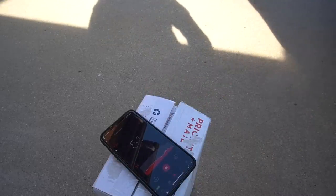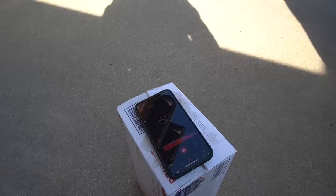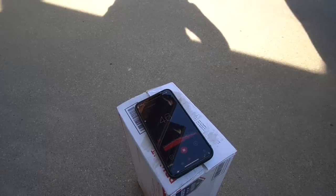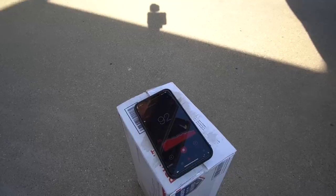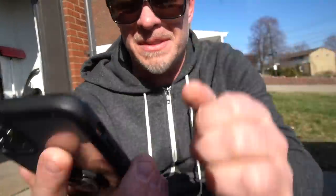What the heck happened there? I guess we're gonna have to try that again because a couple of those revs went a little higher than 6,000.